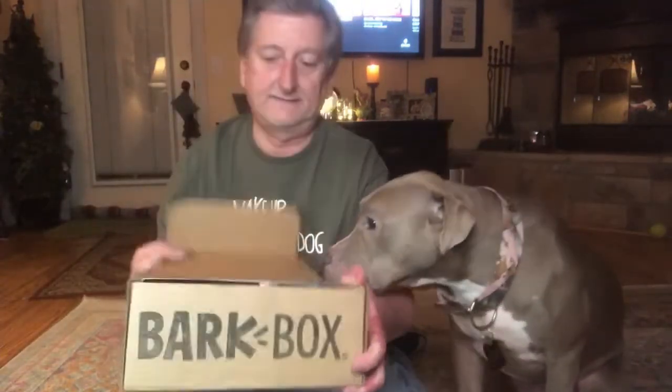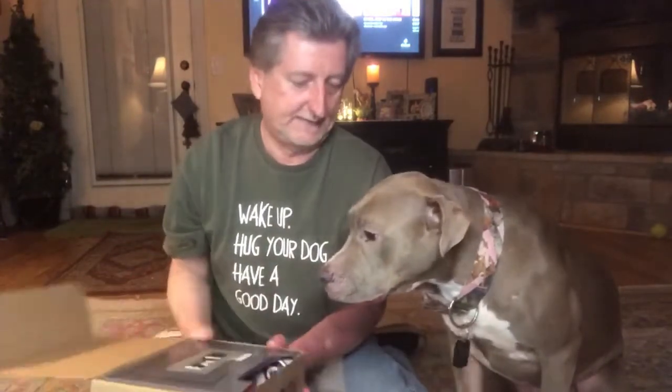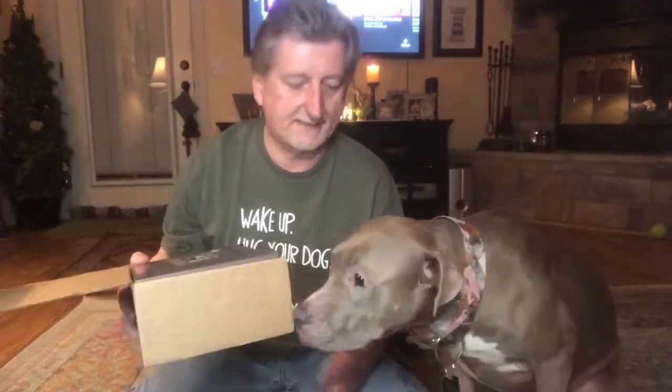All right guys, here we are again with yet another BarkBox. This one should be pretty interesting — it's the next in the series. You can already see Sarah's very interested. She's got to know there are treats in there, because otherwise she'd be across the room right now. Let's roll forward and check this out, shall we?